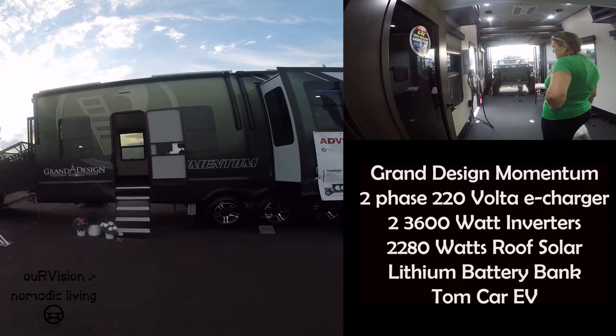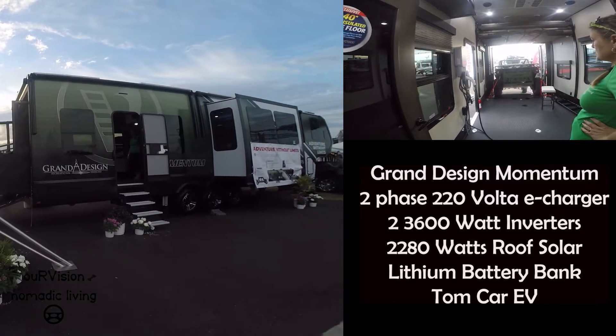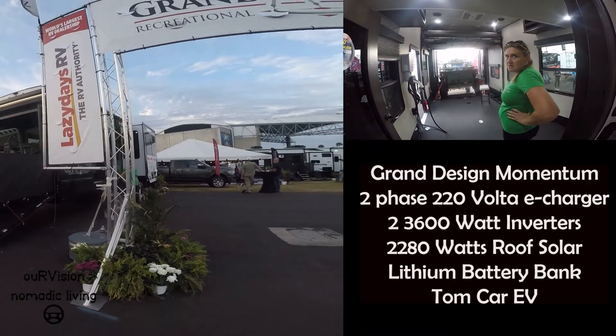Tongar TX EV — rechargeable by Volta. It's got an 80 mile range and 120 horsepower.